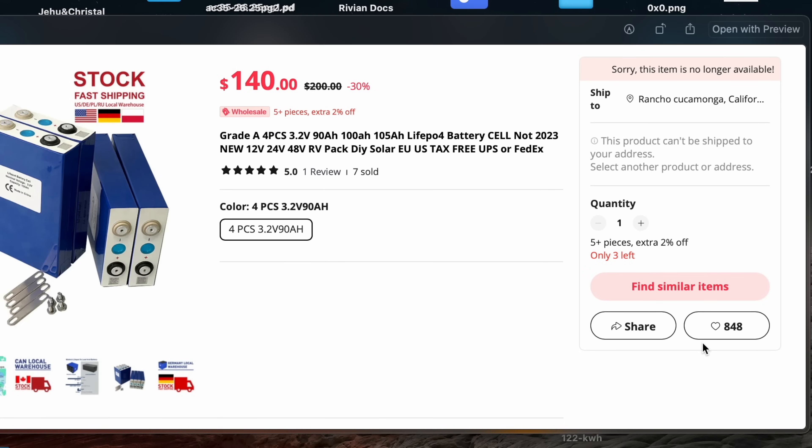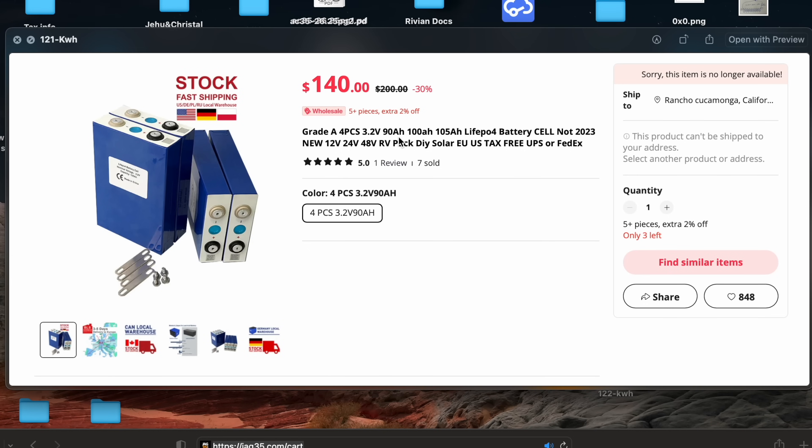The other one he promotes is again AliExpress, but this one has stock in the US. It's four cells, 90 amp hours for $140, which works out to about $121 a kilowatt hour — the same as ours if you buy four cells. But what brand are they? It doesn't say. So again, it's a mystery cell. And this item is actually no longer available, so nevermind — you can't even buy these.